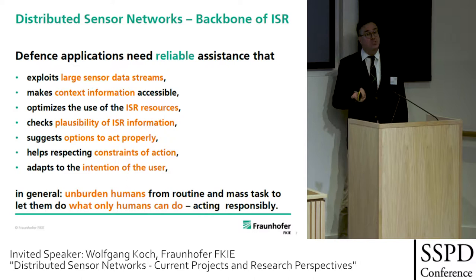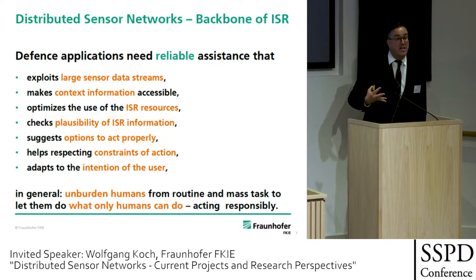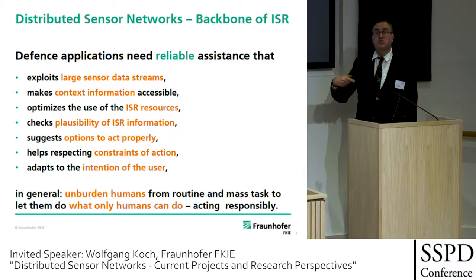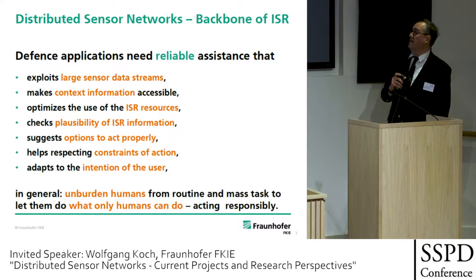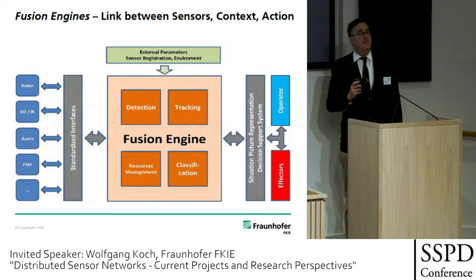It also helps in respecting constraints of action — that's very important. Constraints of action means humanitarian law, the rules of engagement. We have to design automated cognitive assistance systems in such a way that we can act properly even in complex situations. We need machine assistance to act ethically. In the end, our systems need to be accepted by society, and they must adapt to the intentions of the user. Generally, they unburden human beings from routine and mass tasks to let them do what only human beings can do: act responsibly and cleverly.